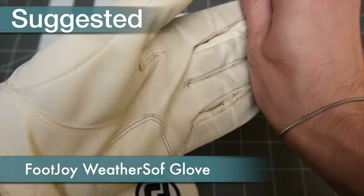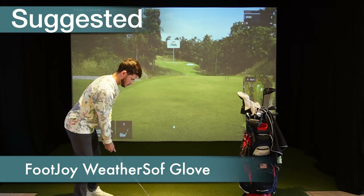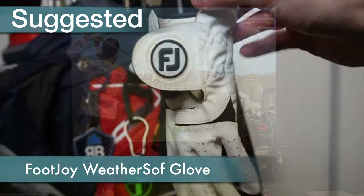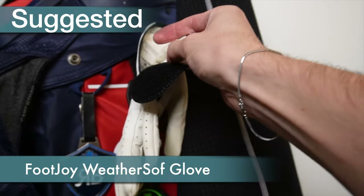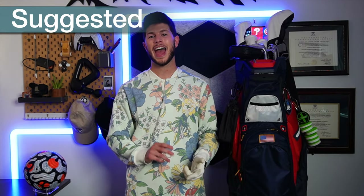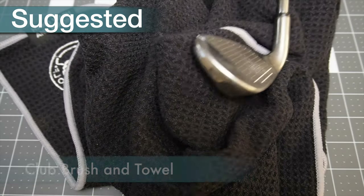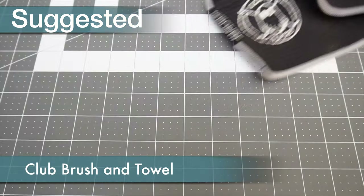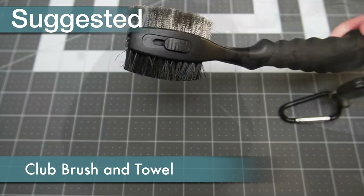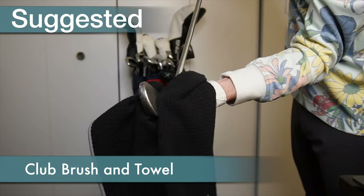Next is this Weathersoft glove from Footjoy. A glove on your non-dominant hand will help a lot with keeping a good grip on your clubs, and I burn through gloves so quickly that I try to buy ones on the cheaper side. The next two items have to do with keeping your clubs and balls clean while playing, and that would be a brush and towel. The brush is for wiping off your clubs between shots as they kick up sand and grass, and the towel is for wiping down your golf ball, clubs, hands, or anything else that gets wet or dirty.